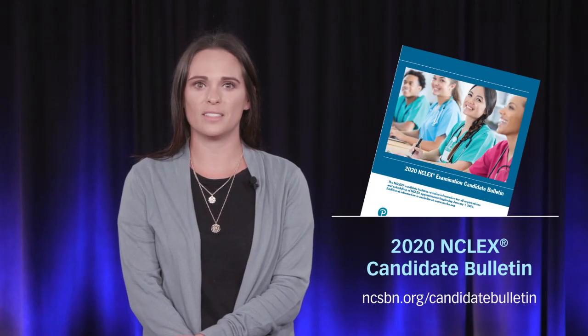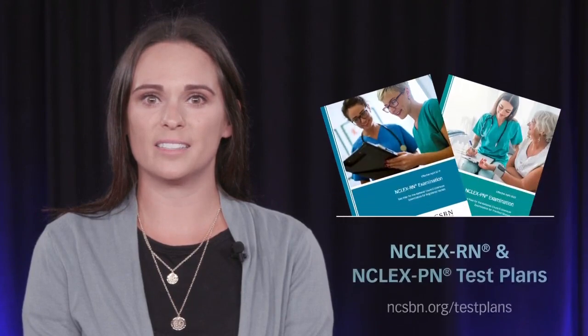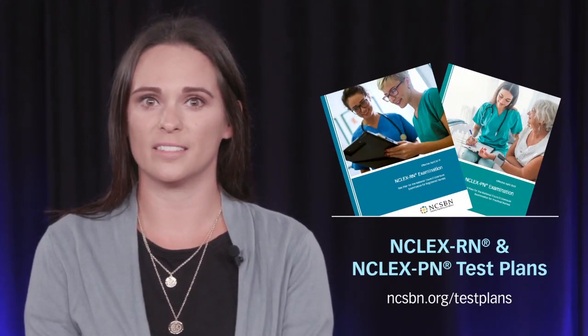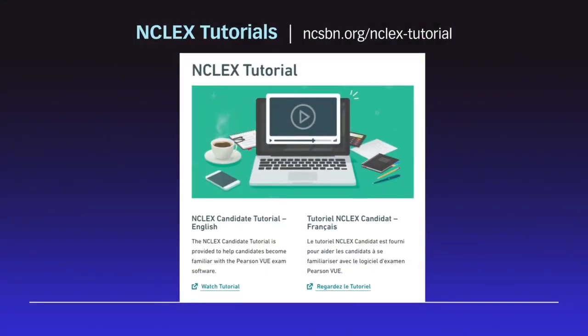Now that we have gone through the candidate registration process — including before the exam, exam day, and after the exam — we would like to share some very helpful resources. First is the candidate bulletin, which serves as a guide for the entire exam process, including information on how to register, the NCLEX candidate rules, and results processing. There are also NCLEX test plans that serve as blueprints outlining the content areas that candidates are tested on. It is highly recommended candidates review the test plans prior to exam day. NCLEX candidate tutorials are also available to help candidates become familiar with the Pearson VUE software.